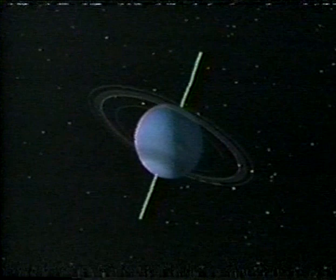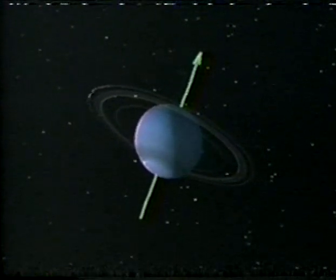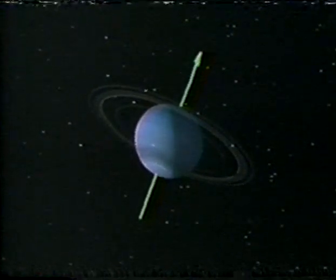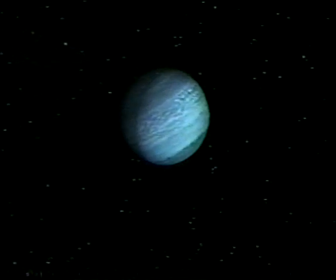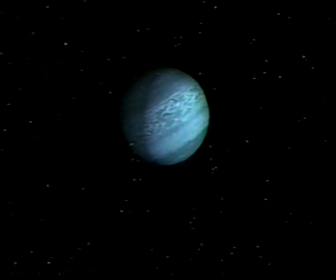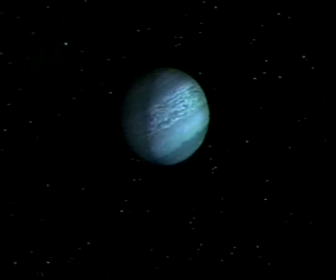Neptune is about the same size as Uranus, but it's not tipped on its side. Its orbital axis is a relatively average 28 degrees. The analysis of Neptune has shown that it's made up of a solid core of rock and water ice, but there appears to be evidence of methane ice as well, creating a chilly surface temperature of some 200 degrees below zero. Nonetheless, the measured radiation from the planet is greater than that which can be accounted for by the meager amount of sunlight that strikes it. Like Jupiter and Saturn, Neptune is mysteriously giving off more heat than it's receiving from the sun.